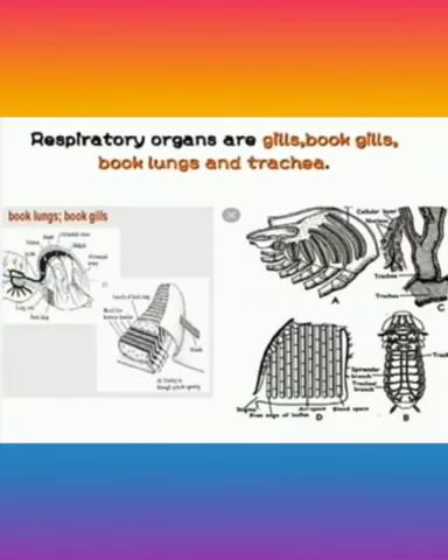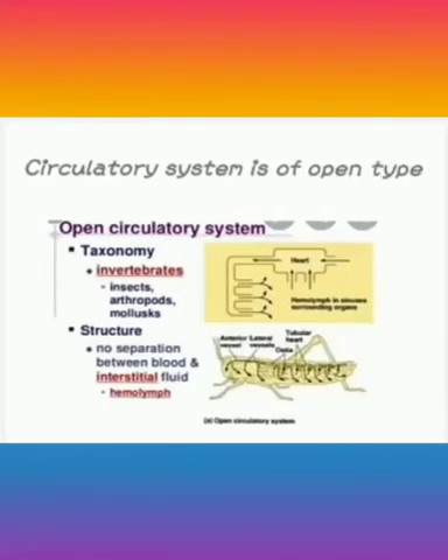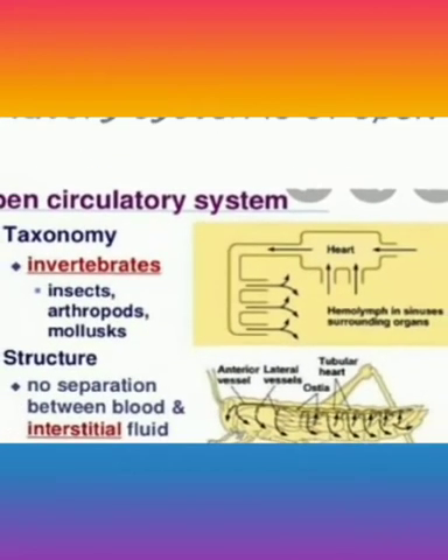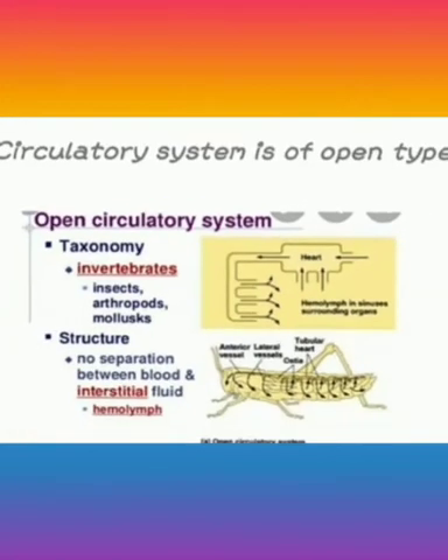Respiratory organs such as gills, book gills, book lungs and trachea are also present. The circulatory system is of open type, in which the blood remains filled in the tissue spaces due to the absence of blood capillaries.